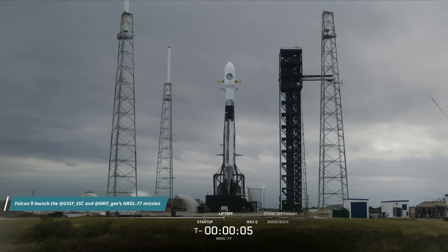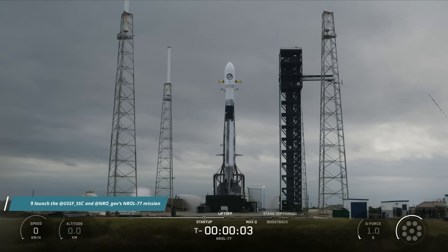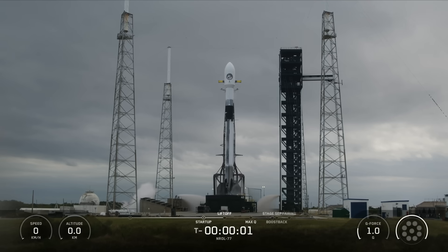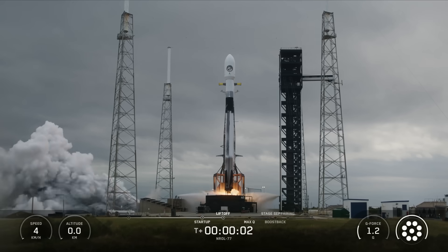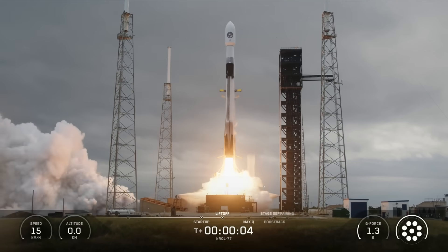8, 7, 6, 5, 4, 3, 2, 1, and it's full power, and lift off. Go Falcon, go Enroll 77.